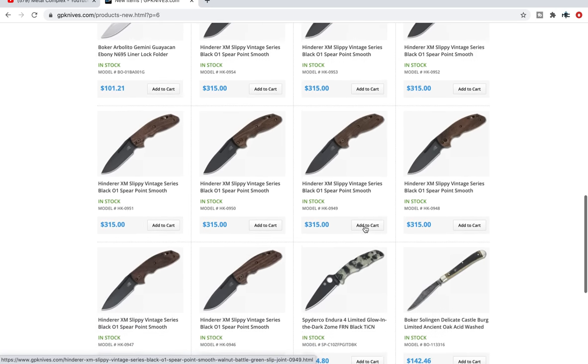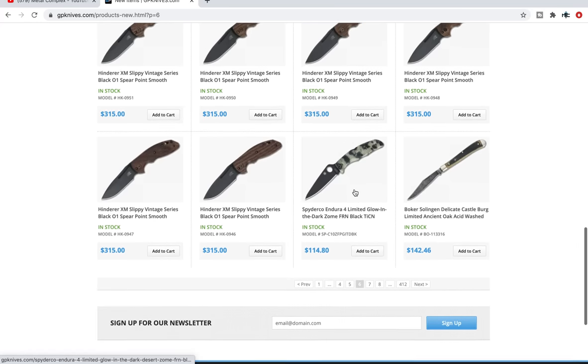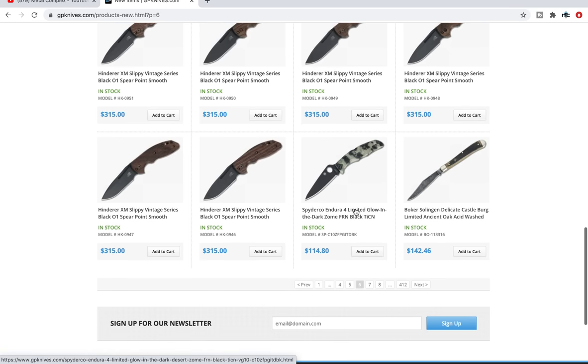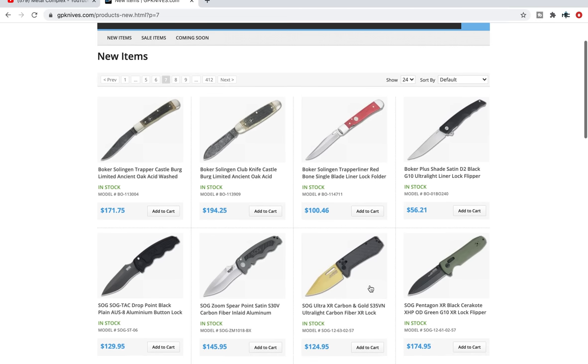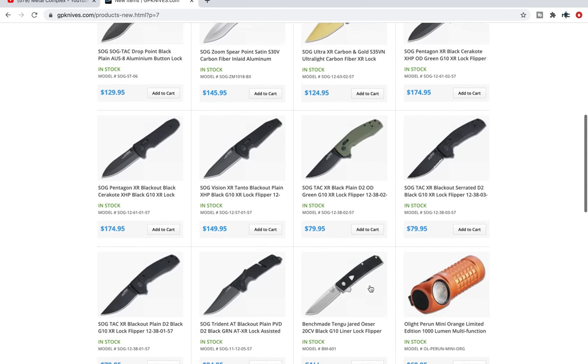Hinderer slippies, vintage series — those are pretty cool and they've got a healthy supply. If you're interested in picking up a smaller Hinderer that's not locking and you like the vintage series with the walnut and the O1 Parkerized tool steel, that's definitely going to be the knife for you. And those only come in at like $285, which is way less than a standard Hinderer.